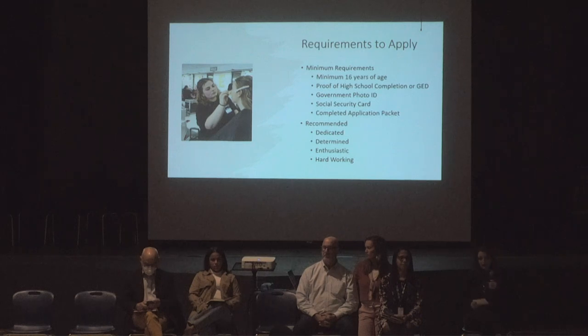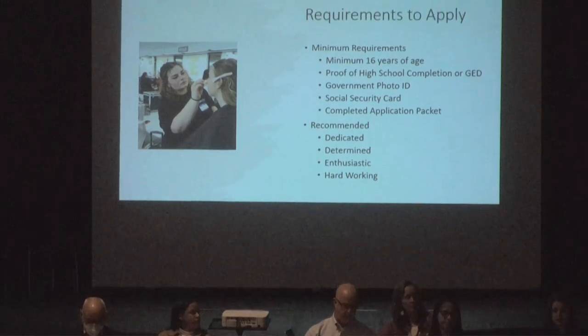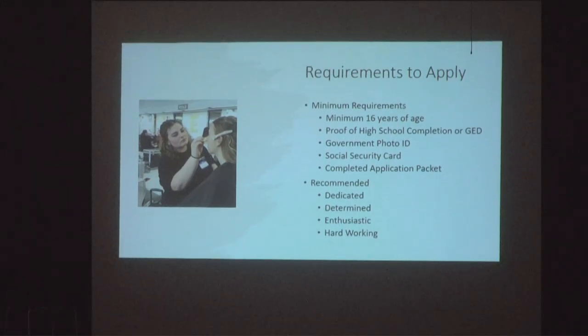As staff, we recommend that applicants be dedicated, determined, enthusiastic, and hardworking, because these programs are pretty intense — they're not for the faint of heart. If you want to be a cosmetologist or esthetician, these are amazing programs that go really in depth with their studies.